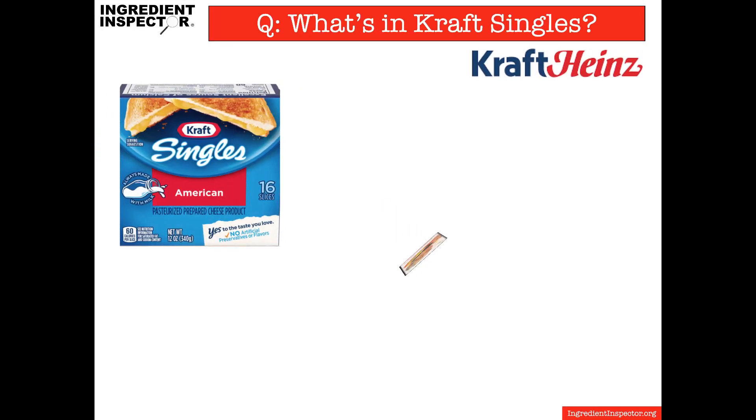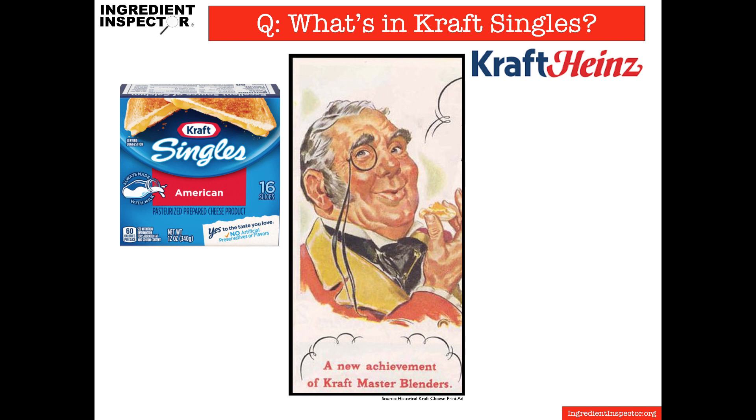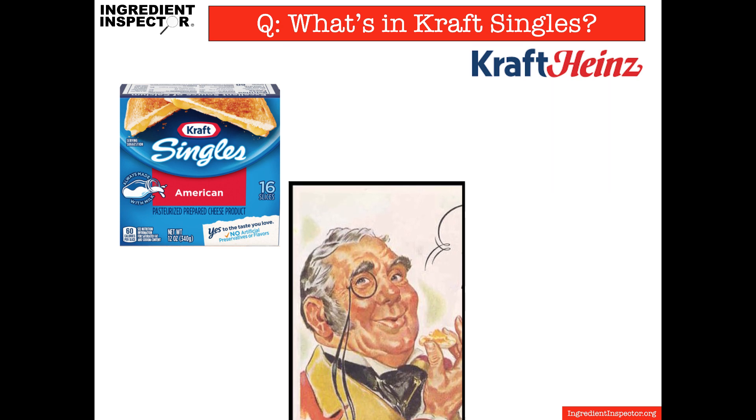Decades ago, Kraft was considered — or considered themselves — master blenders in the world of cheese. So let's look at what's in Kraft Singles today.